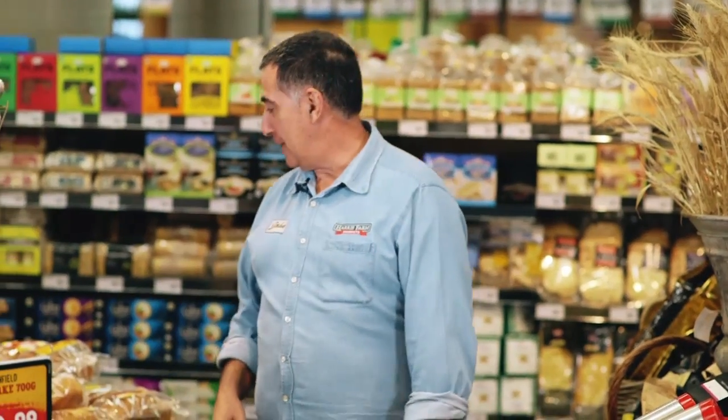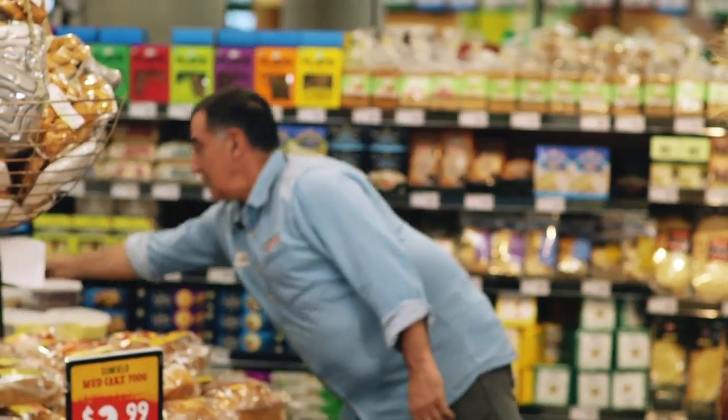I've got a lot of favourite products, but I'll tell you what — you can't go past that caramel slice. That's a beauty. My absolute favourite.